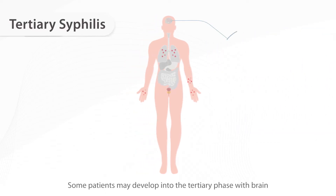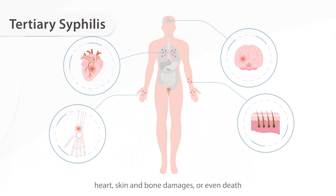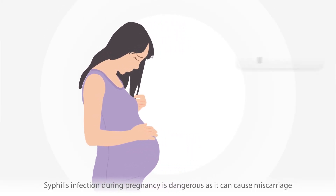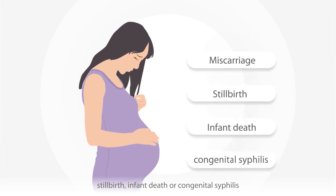Some patients may develop into the tertiary phase with brain, heart, skin, and bone damage, or even death. Syphilis infection during pregnancy is dangerous, as it can cause miscarriage, stillbirth, infant death, or congenital syphilis.